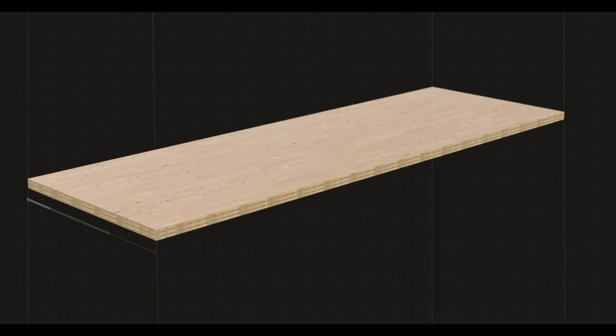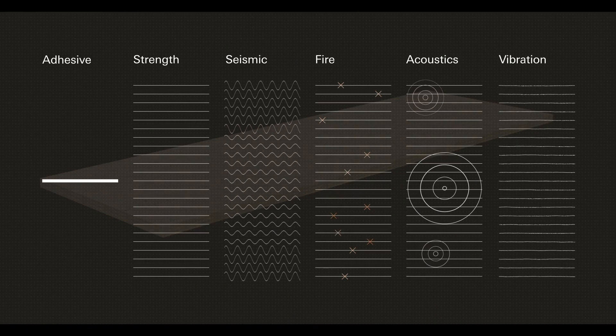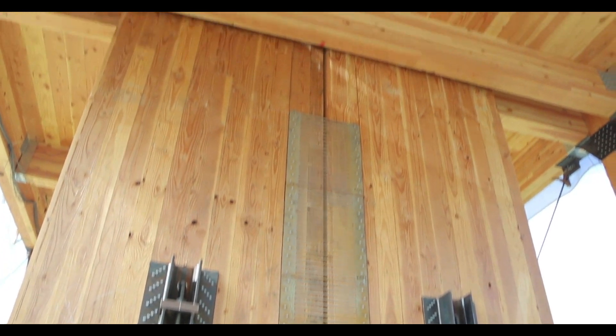It's also a huge demonstration for the work at Katerra around what's possible to be done efficiently, intelligently, and beautifully in cross-laminated timber. We're really proud of the fact that it brought together a lot of new innovation in wood and new innovation around how to make buildings of the future in general.